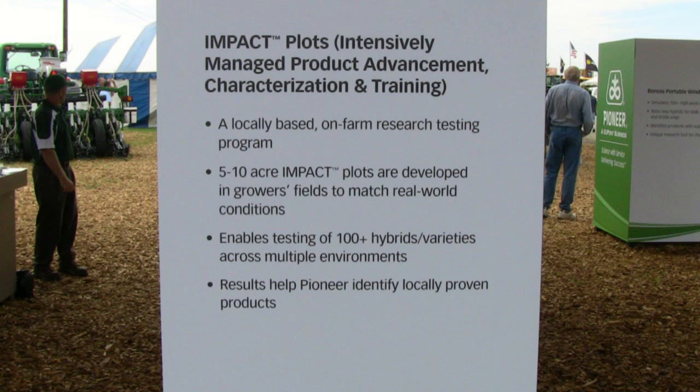Over time in the last several years we've had almost a doubling of the investment in the research program, which has increased the number of new experimental products we have to evaluate by about 50 percent. So where we were looking at maybe 12 or 15 products at one location on a farmer's field, now we're up to 20 or maybe even 25 products to look at.